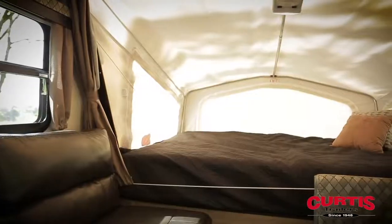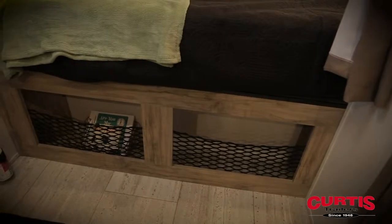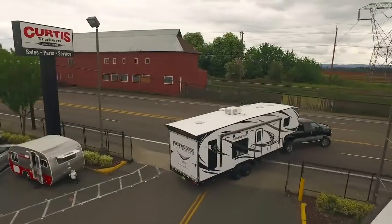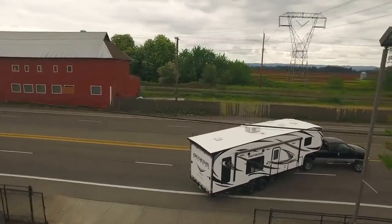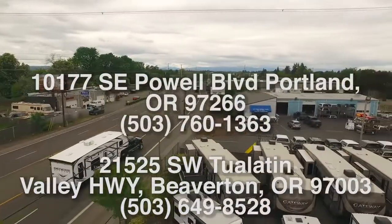Both ends of the trailer have 60 by 80 inch beds with privacy curtains, which fold away revealing the Solaire's aerodynamic shape that's ready to take on the road. Come see more of the Solaire 163X by Palomino RV today at Curtis Trailers, where our business has been your vacation since 1948.